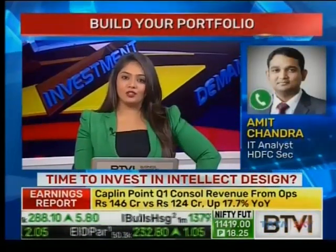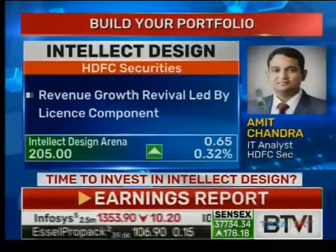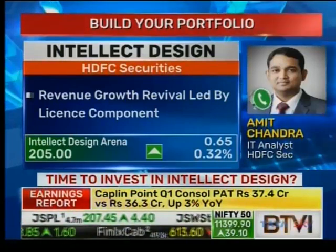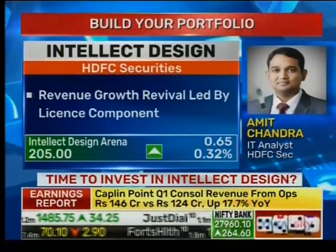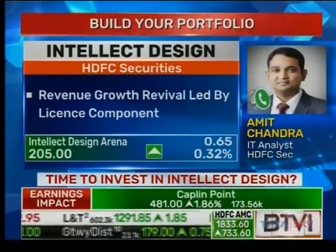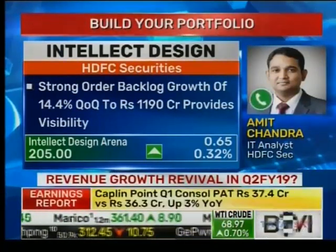If you look at where deal size is concerned — that's one of the biggest metrics to watch for IT companies — is the quality of deals improving for Intellect Design? There has been a clear shift in quality. From last year to this year, there has been around a 2x increase in the size of license revenues they're getting for their products. In some cases it is 30% higher than competition, which clearly signifies the quality and acceptance of Intellect products in the market.